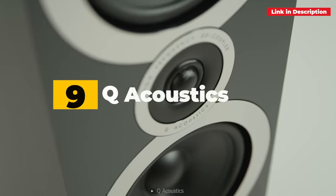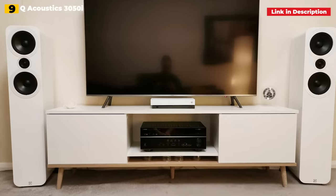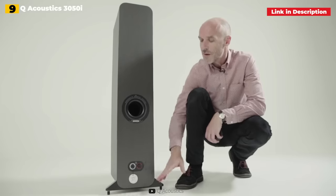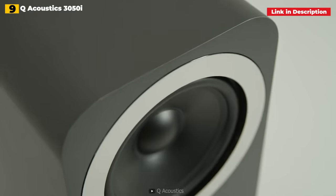9th place: Q Acoustics 3050i. If your need for bass and huge sound outweighs your budget for new speakers, these might be the solution. For nearly a decade, Q Acoustics ruled the best sub-grand floorstander category. While Dali's amazing Oberon 5 has surpassed the 3050i, these 2018 What Hi-Fi Award winners still have a lot to offer.